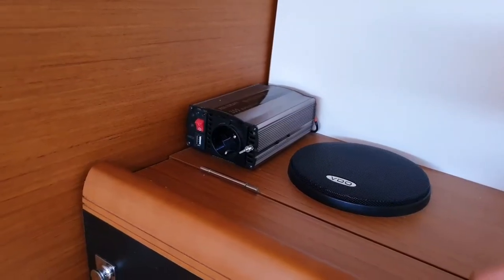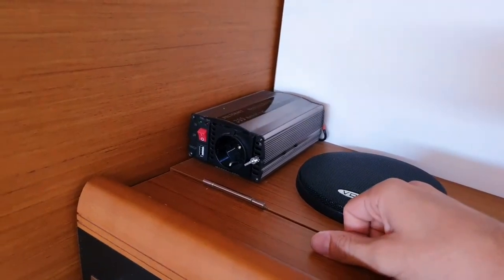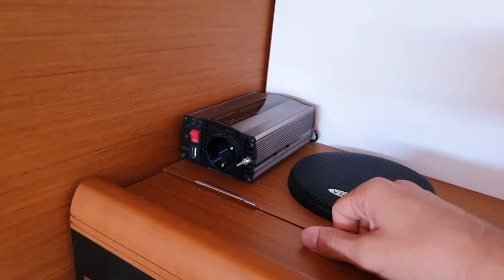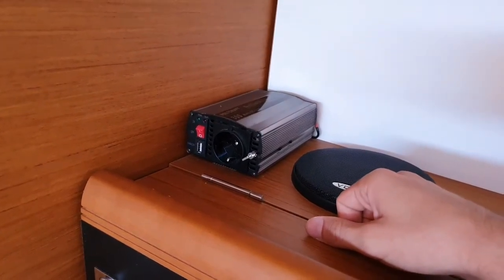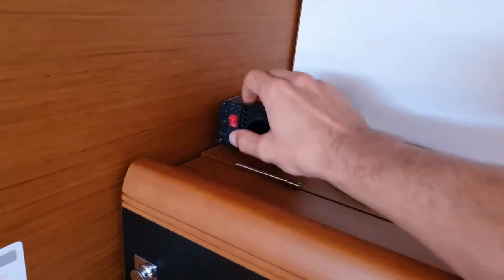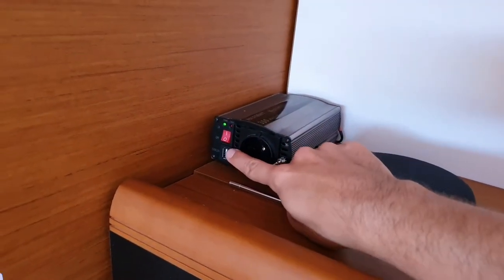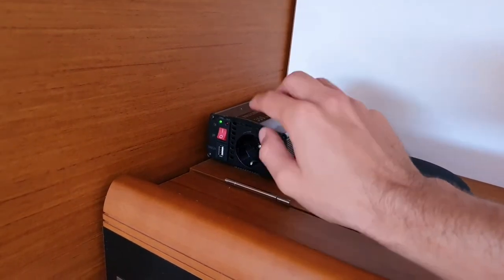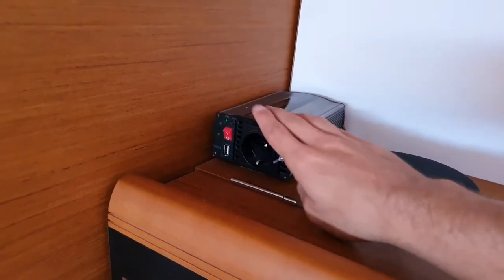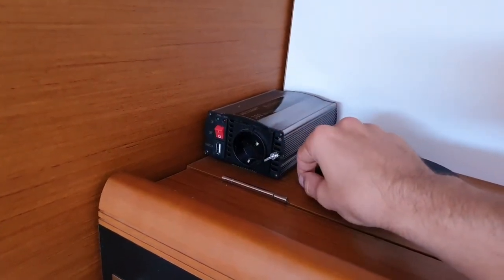The inverter is located directly above the switch panel. It has 300 watts and is intended for example to charge a laptop — bigger devices are not compatible. To switch it on, just push this button and now this plug is active. We also have another USB port to charge a mobile phone. Very important: if you don't need it, switch it off, because even if nothing is connected it will consume energy.